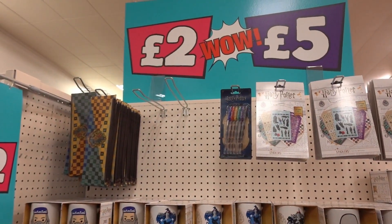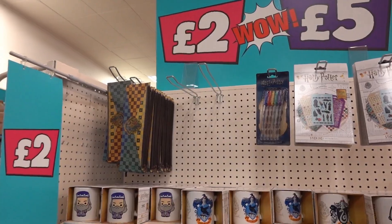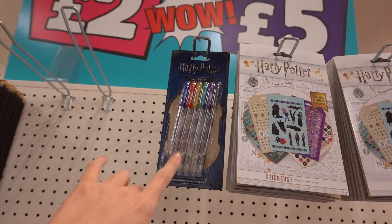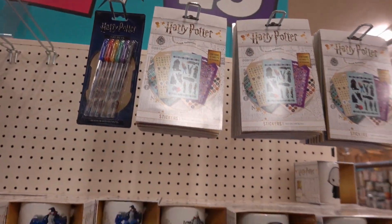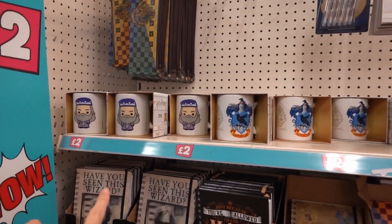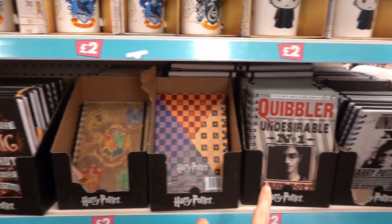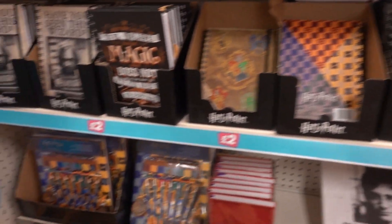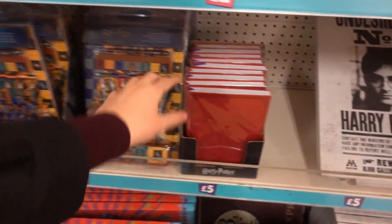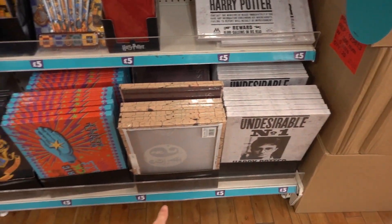I don't normally show products that are more than a pound, but I've had so many requests to show the Harry Potter range. For £2 you can get a pencil case, gel pens, a pack of stickers, and mugs with different house designs. Hardback and softback notebooks are also £2. For £5 you can get a stationery set, a flexi cover notebook, and canvases in different designs.